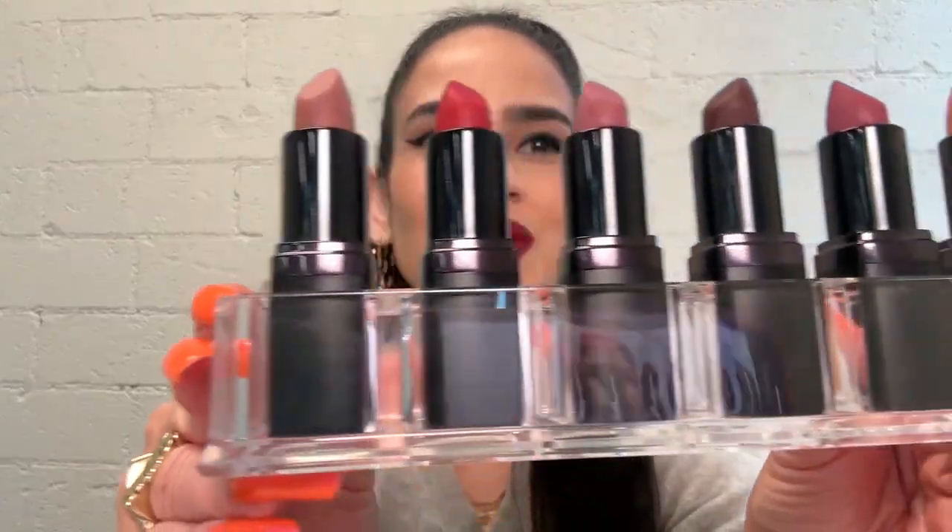Quick recap: you're getting a beautiful matte look, soft velvet lips, antioxidant benefits — color and care all in one — versatility, and all-day wear. Really the only problem you'll have is picking just one of these shades, so snag them all. Click the link for 100% mattifaction guaranteed.